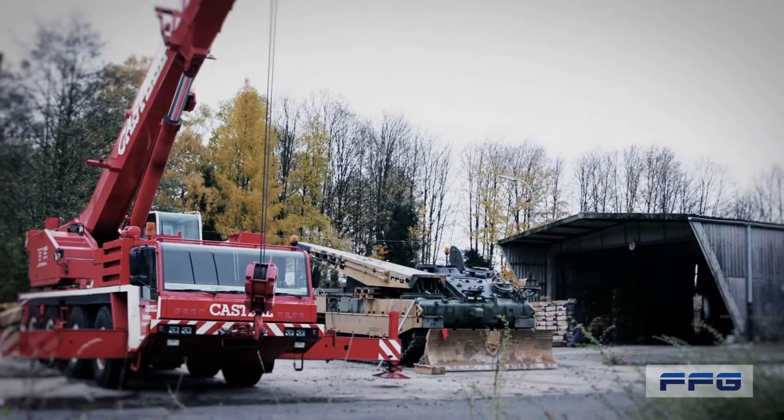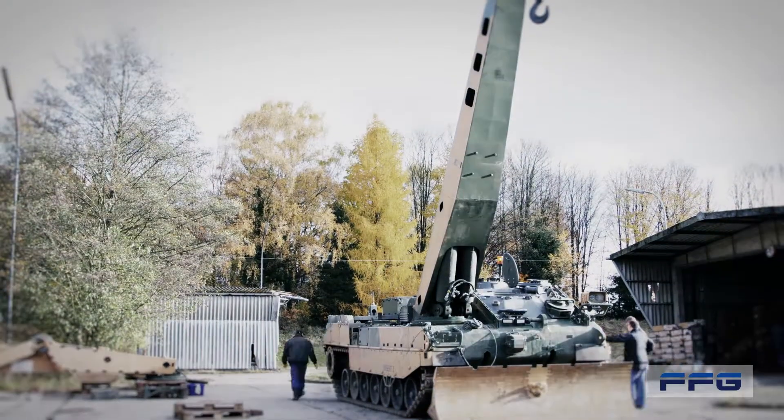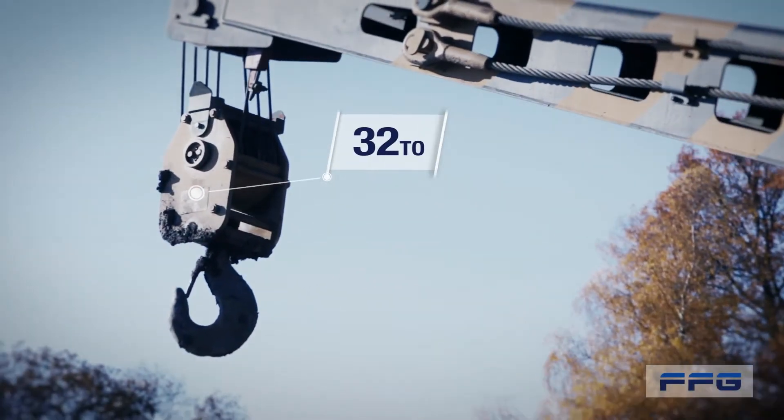From excavator to crane arm, even this conversion is amazingly simple, completed in a matter of hours. Once configured, the system automatically detects the equipment attached.